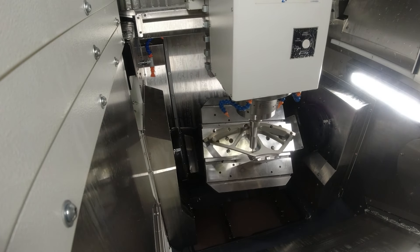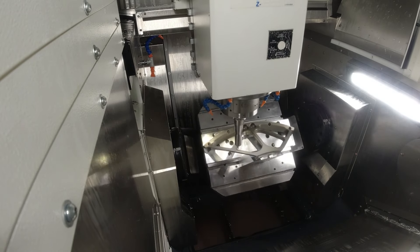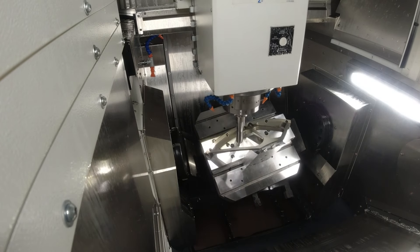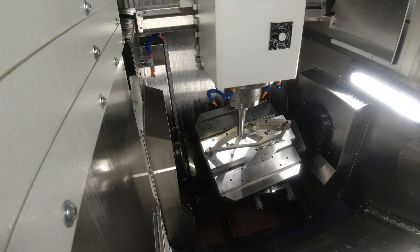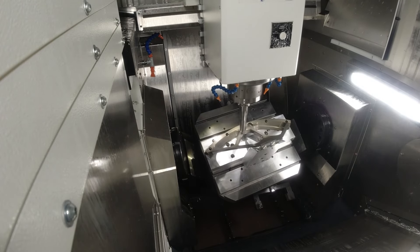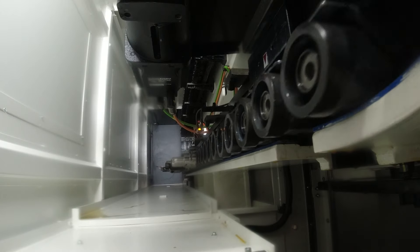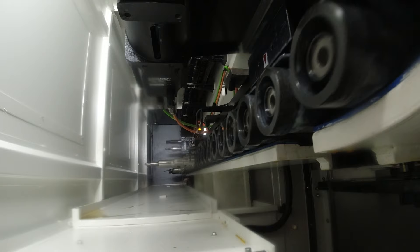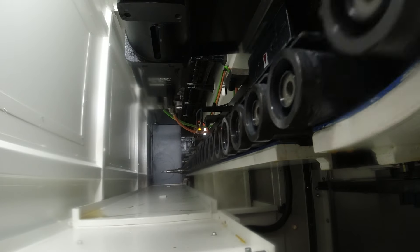The machine comes with a standard tool changer — a fair and equitable number of tools for a single pallet standpoint. When you go into automation, you'll need more tools and tool redundancy. We can upgrade the tool changer up to 220 tools, and if you go into an FMS system you'll need even more — we can go to a 242-tool matrix system or up to 320 tools. There's really good flexibility there, and that's a key factor for automation.